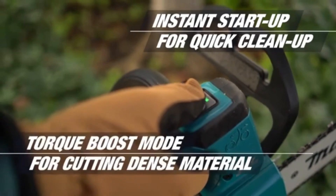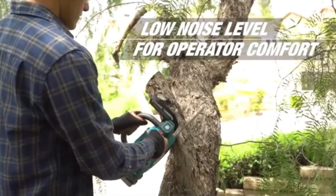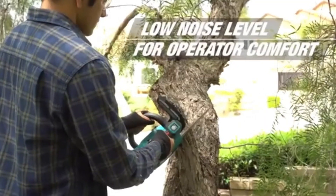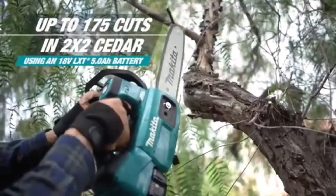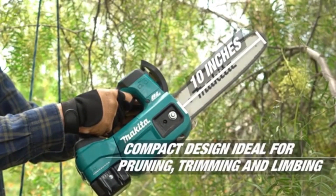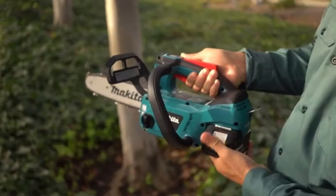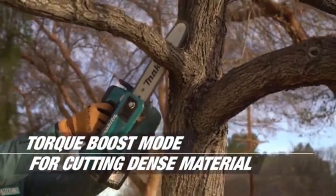Additionally, its ergonomic grip minimizes hand fatigue during extended use, enhancing overall comfort and efficiency. With its combination of portability, power, and user-friendly features, the Makita top-handle chainsaw is an excellent choice for both professional arborists and gardening enthusiasts alike.